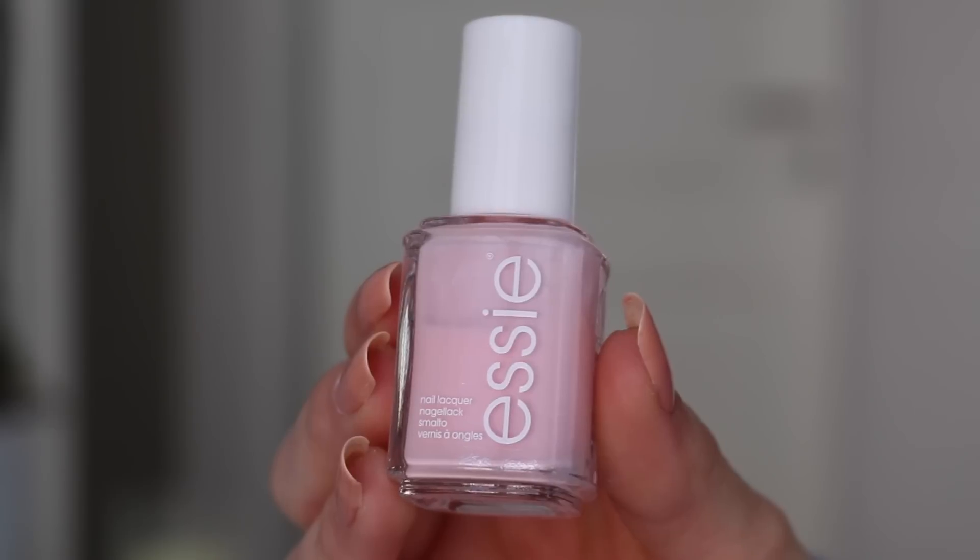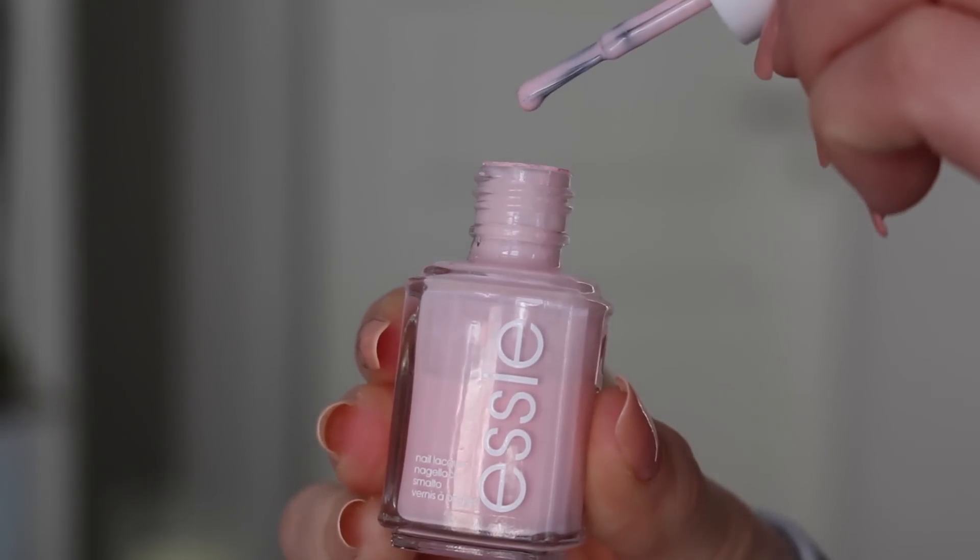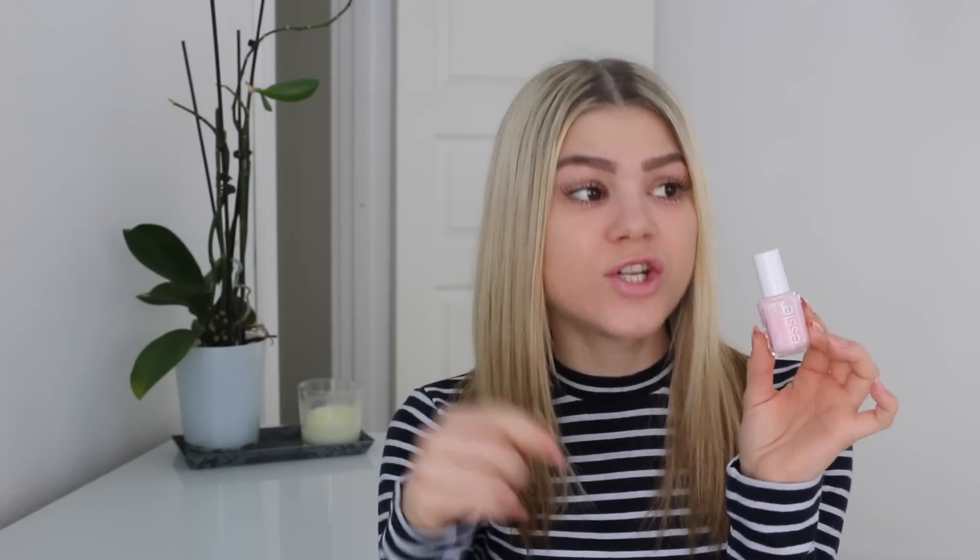One more from Essie is the one called Rumba Room. This was a limited edition from last spring collection, I believe. Because it is a bit more bright, it just brings a bit more life into your nails. It is the most pretty baby pink colour, as you can see. This is unfortunately a tiny bit streaky when you apply it, but if you apply two or three coats it looks amazing. The first coat is a bit difficult to apply because it does go streaky. It is a bit more sheer in colour than Not Just a Pretty Face.